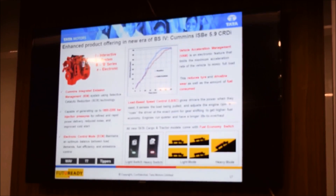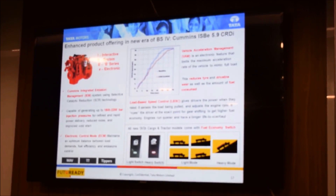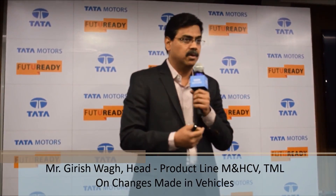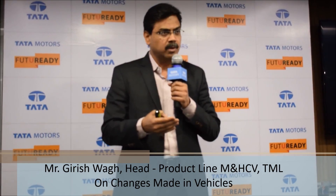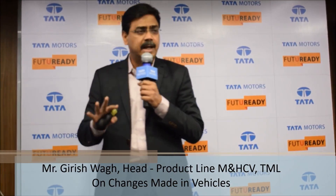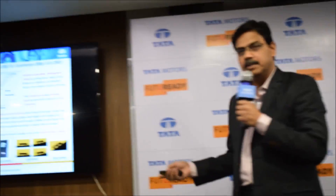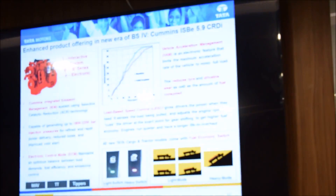Another first — we are coming up with a fuel economy switch which will ensure that depending upon the usage condition and duty cycle, the driver can select what he wants. There is a light duty mode for rated load conditions or lighter gradients which gives the best fuel efficiency, and if it is overload or a higher gradient then we can go into heavy duty mode. This is another first which will improve fuel economy.